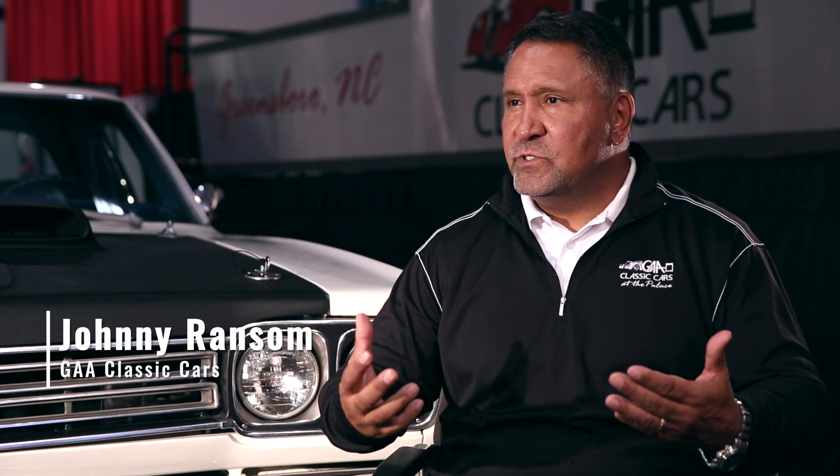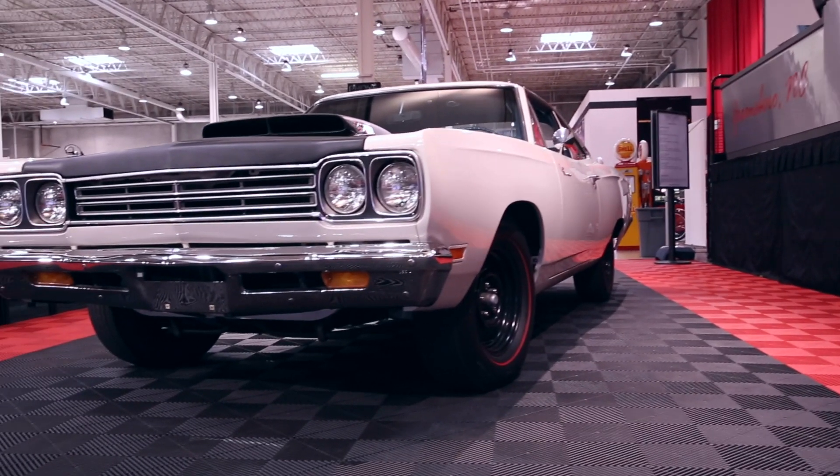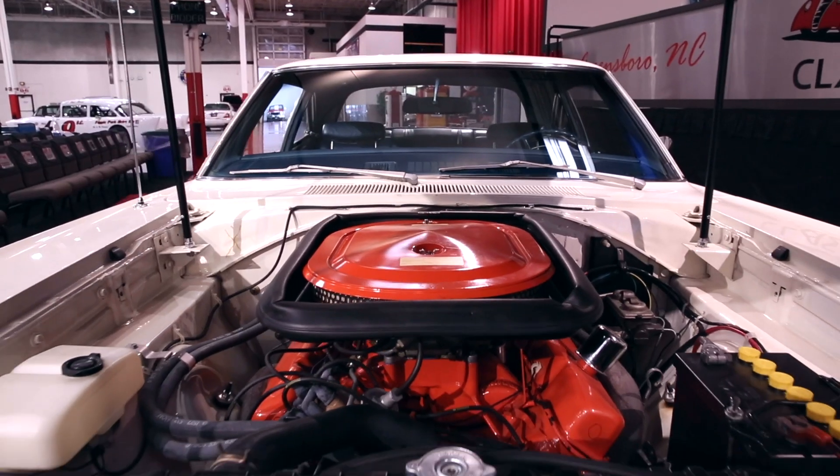I've had the pleasure to see so many cars when they have car meets on the weekend, or going to a car corral when I'm out on the road. I'm always looking to see the Mopars — the look, the muscle, the power.